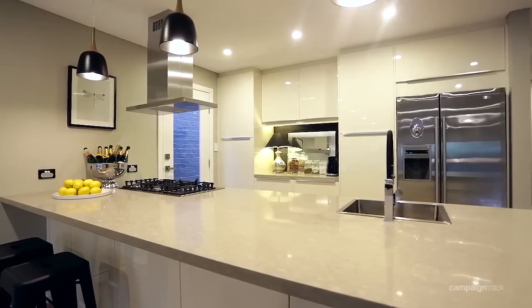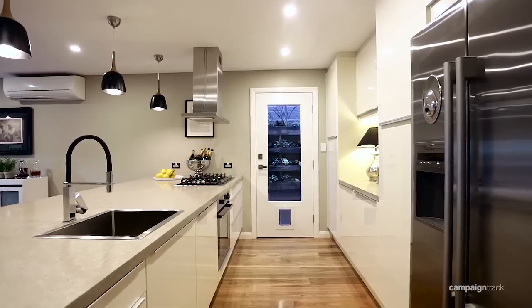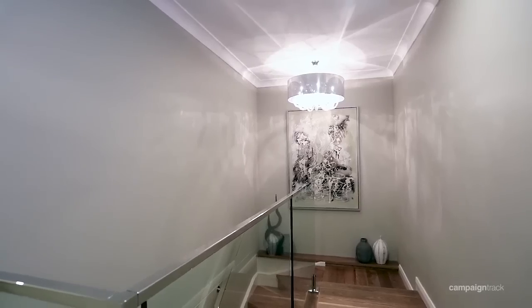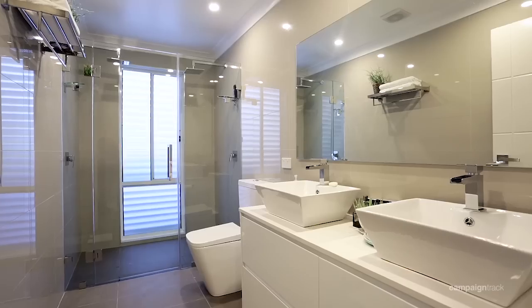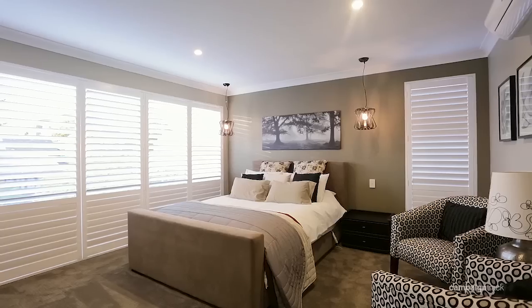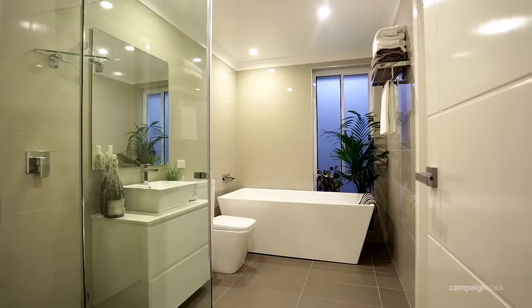The home also offers a designer kitchen with integrated gas fittings, not to mention plantation shutters, clever storage, and LED light fittings throughout. All four double bedrooms come with robes and a deluxe main bathroom. The upper level master suite has a designer walk-in dressing room and a double en-suite bathroom.